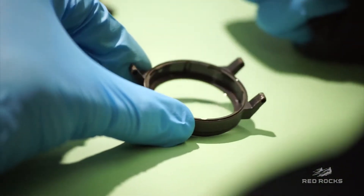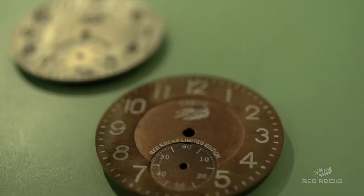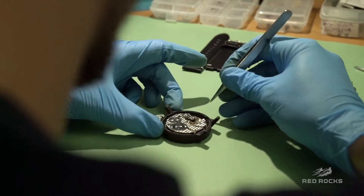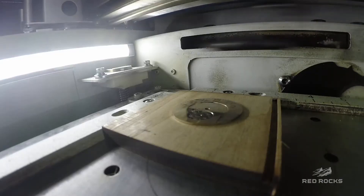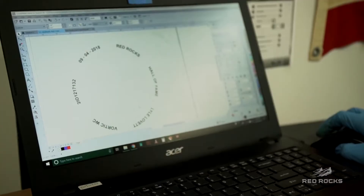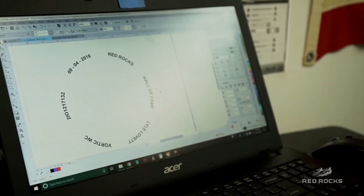Today we're working on Lyle Lovett's watch. On our Hall of Fame edition, first of all we engraved the Red Rocks logo on the dial. We make everything custom-made, but we also put the artist's name right on the dial or the face of the watch. And then we also engraved their name and the date on which they were inducted — when we gave them the watch — on the back of the watch.